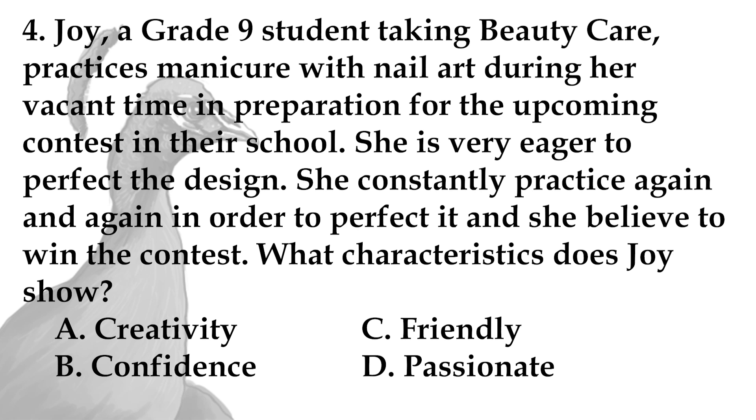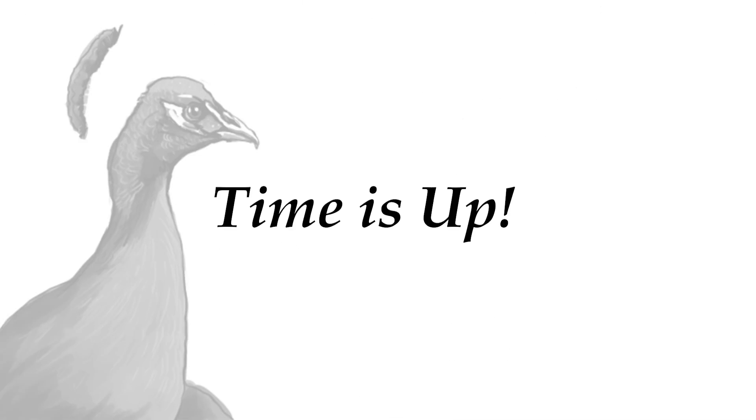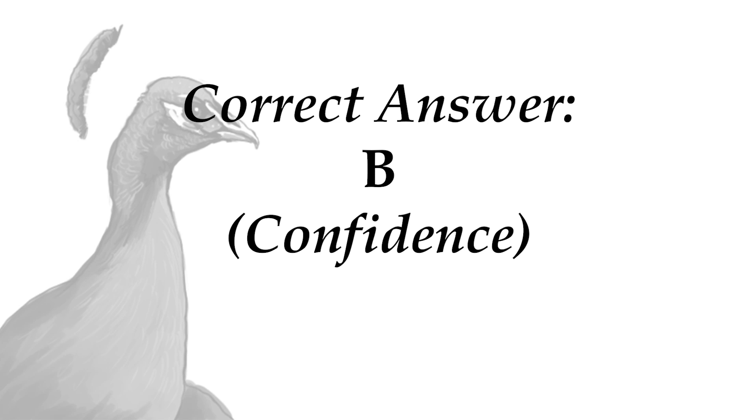Joy, a Grade 9 student taking beauty care, practices manicure with nail art during her vacant time in preparation for an upcoming contest in their school. She is very eager to perfect the design and constantly practices again and again in order to perfect it, believing she will win the contest. What characteristic does Joy show? A. Creativity, B. Confidence, C. Friendly, D. Passionate. Time is up. The answer is B, Confidence. You are correct!